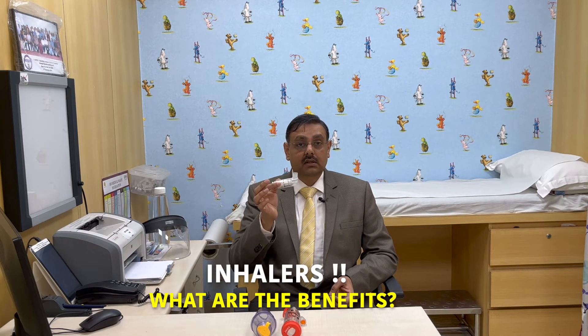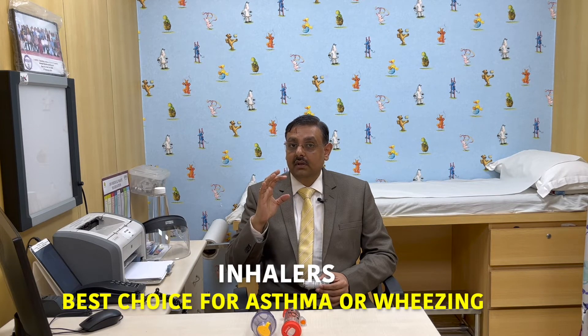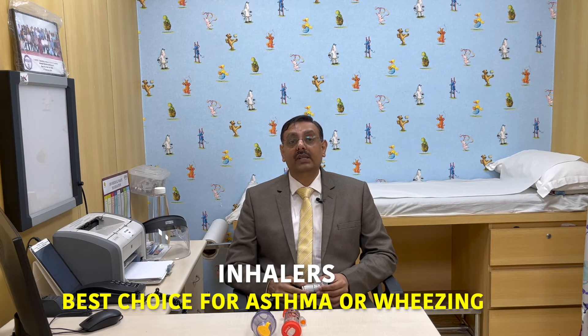Inhalers are small in size, they are portable, you can carry them anywhere you want. They have either 120 or 200 doses, so you don't need to refill them again and again — they are very cost effective. The amount of medicine inside inhalers is very small, it is in micrograms, and the medicine can reach into the lungs in a much better way. So inhalers are the best choice of treatment for any child having wheezing or asthma.